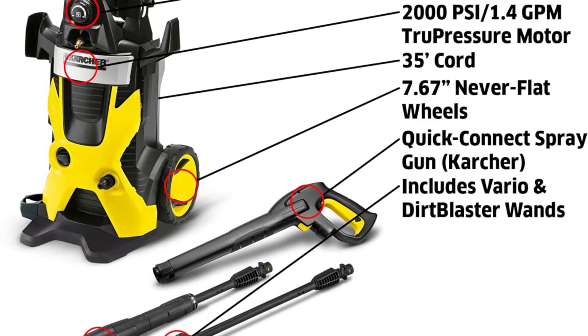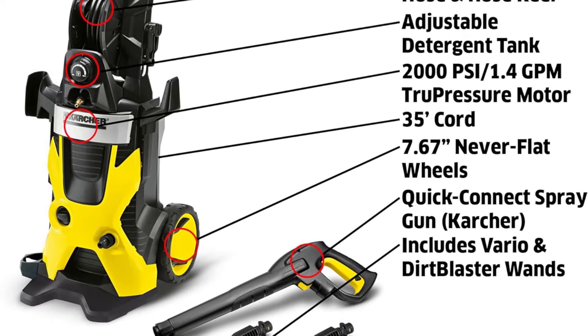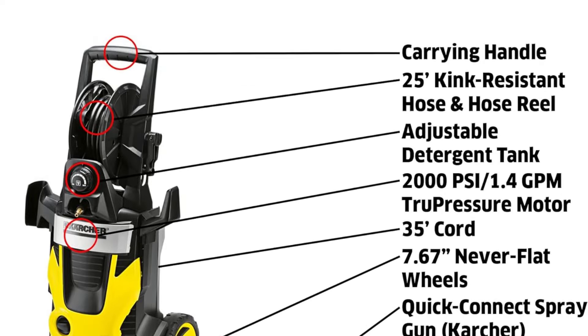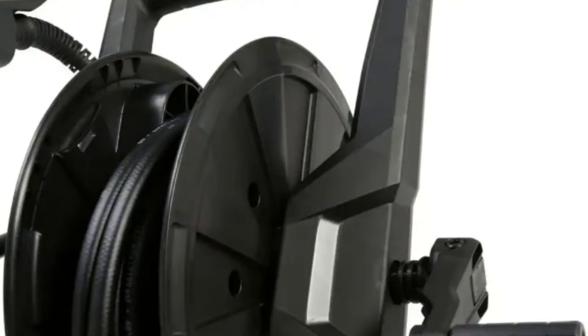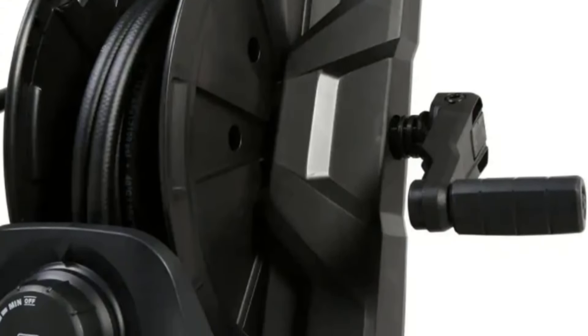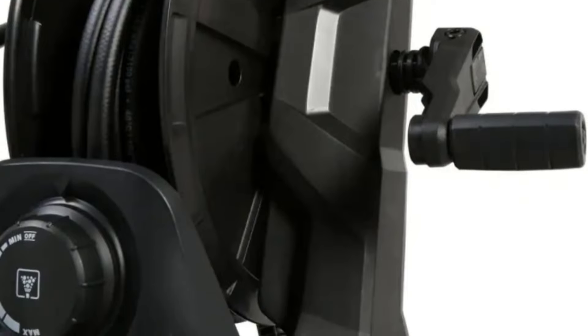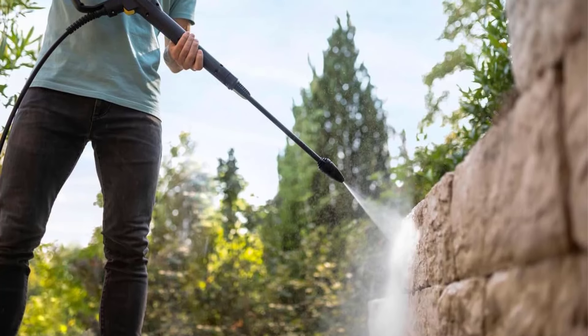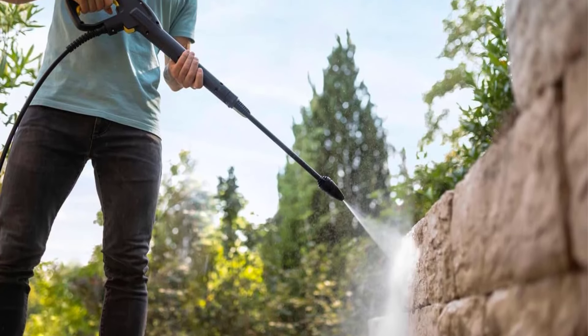With this pressure washer, we found that dirt and grime were gone in an instant as we cleaned a sidewalk, porch railings, rain gutters, and a lawnmower. During our testing, we were impressed by how easily the 25-foot, kink-resistant cord unfurled to allow us to clean every surface. We also appreciated that this pressure washer had a dirt blaster spray wand that removed tougher-to-clean surfaces and a power spray wand that tackled light-duty jobs.